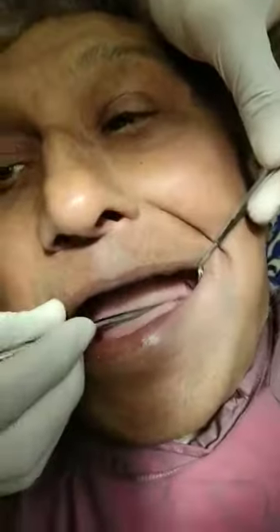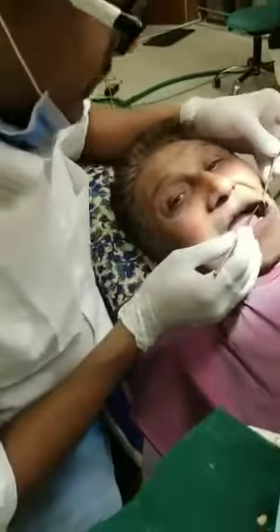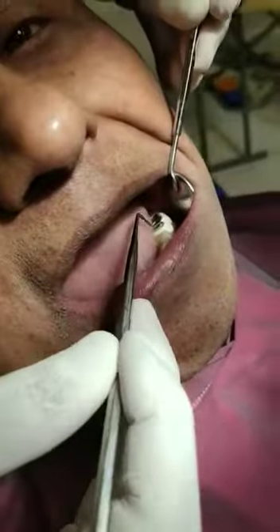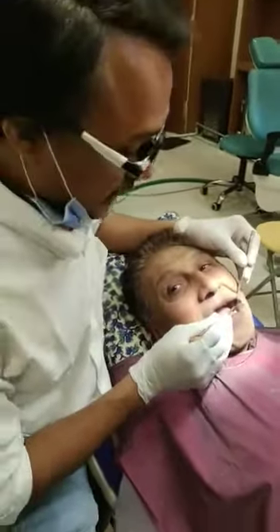He wanted to get one implant placement, but there is a cantilever here. He is 80 years old. He says implant is not possible at this age for him because bone size is less and plus he is diabetic. He was scared for that. He got treatment done in NHS London.